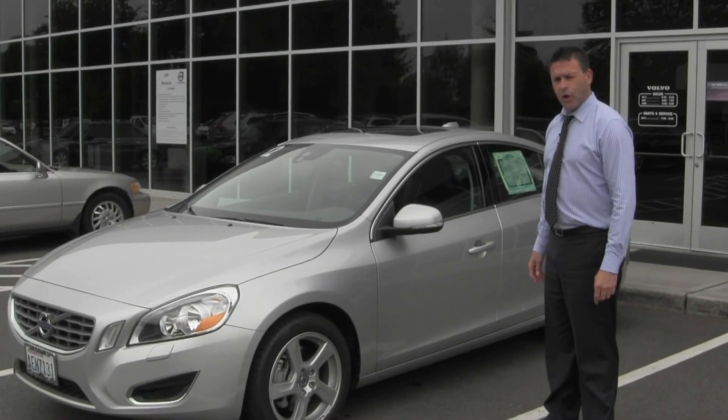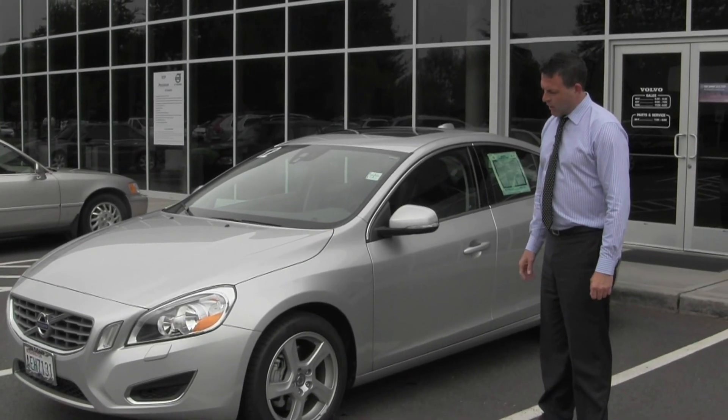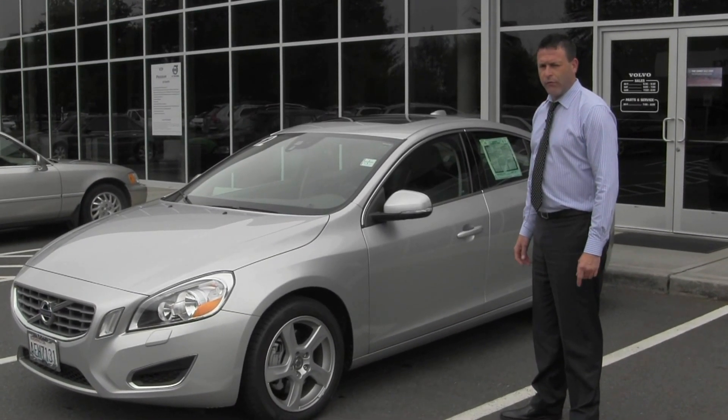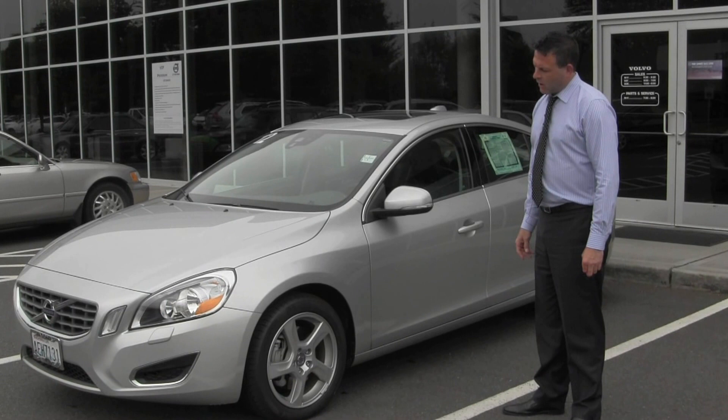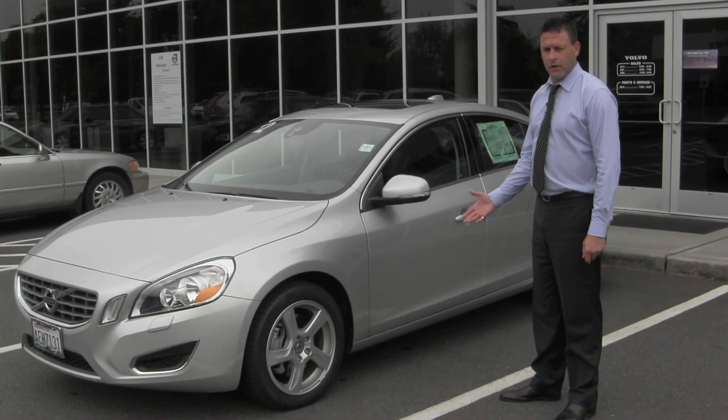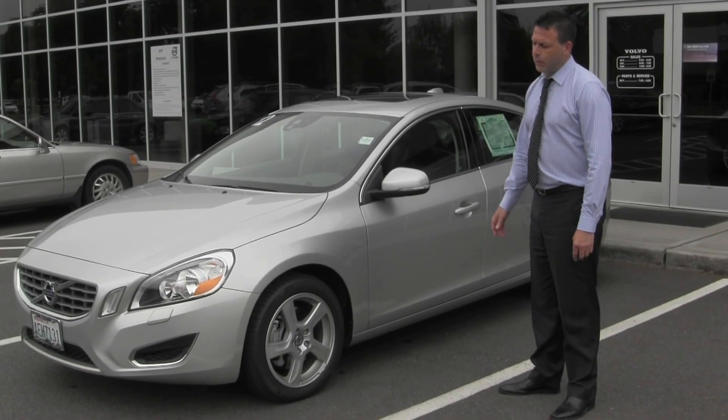My name is Joe Belshaw, and I'm with Volvo of Tacoma. What I have here is one of our pre-owned vehicles. This is a 2012 Volvo S60. This car came out of our loaner service — as folks came in to get any kind of work done on their vehicle and they needed a loaner car, this is one of the ones that we put them in.